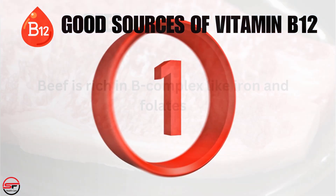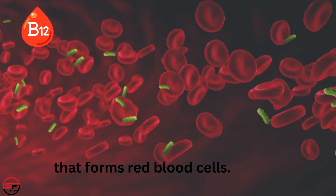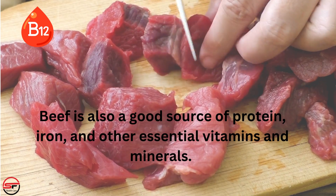Number 1: Beef. Beef is rich in B-complex vitamins like iron and folates, which help form red blood cells. Beef is also a good source of protein, iron, and other essential vitamins and minerals.